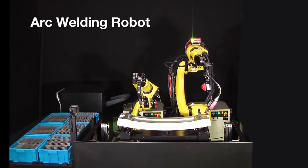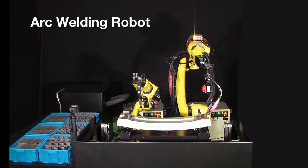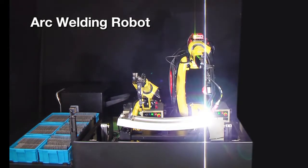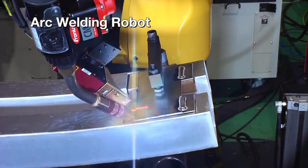FANUC ARC welding robots can be connected to various welding power supplies. Weld conditions can be adjusted depending on the characteristics of the workpiece to achieve high quality welds.